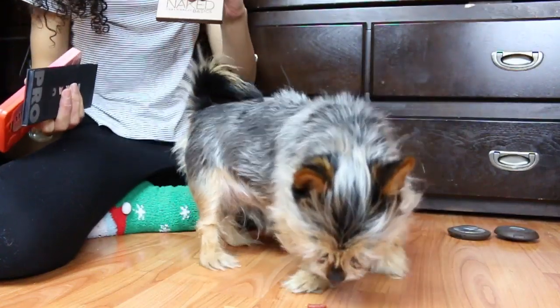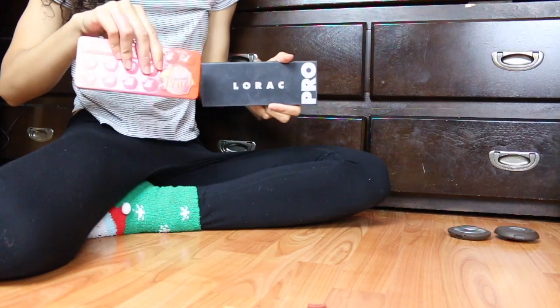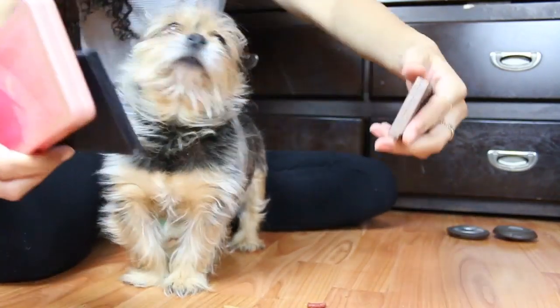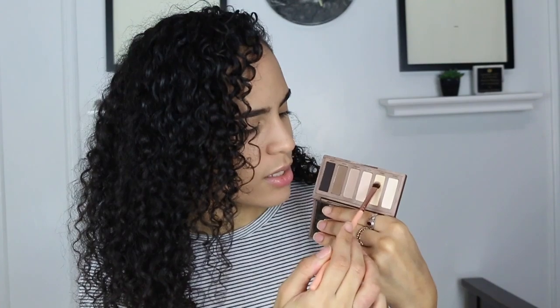For the eyeshadow palettes, we had the Naked Basics palette, the Lorac Pro 1 palette, and the Naked Peach palette — and my dog picked the Naked Basics palette. So my dog picked the most basic palette for the most basic person; he knows I'm basic. I'm going to use the Foxy shade to set all over the eyes. It's a yellow-toned shade and my skin is yellow-toned, so I feel like it would be a nice match.